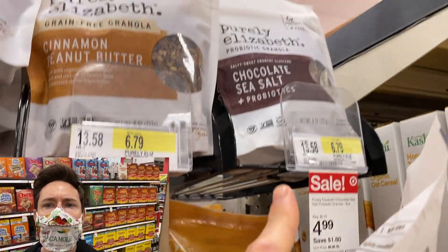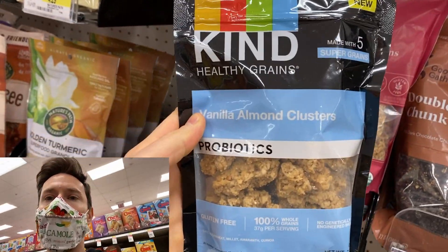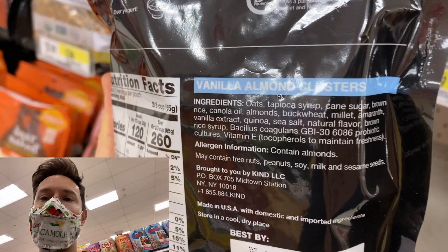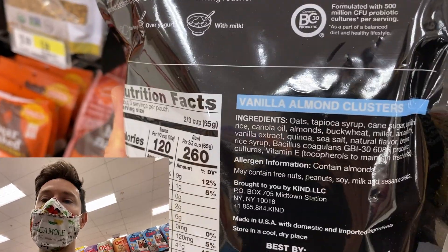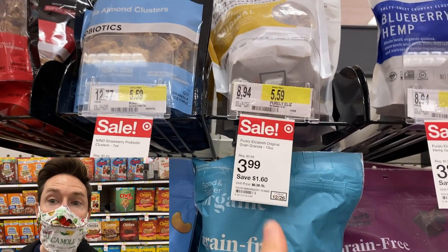The probiotic variety is a bit more expensive. But compare those ingredients to the Kind granola on sale for the same price: the oats are not organic, there's tapioca syrup and cane sugar — two terrible sweeteners — plus processed canola oil that's probably GMO and highly inflammatory, and natural flavors. Get the Purely Elizabeth — load up. Non-organic oats score high in glyphosate, the active ingredient in Roundup, so you've got to get organic oats, organic wheat, and organic legumes.